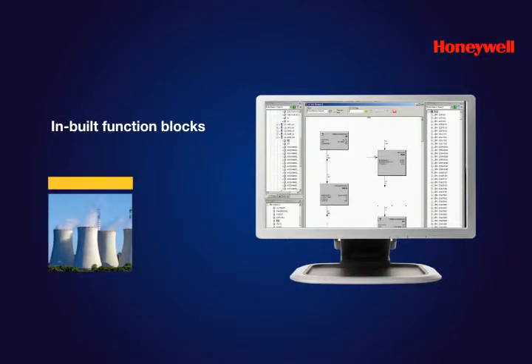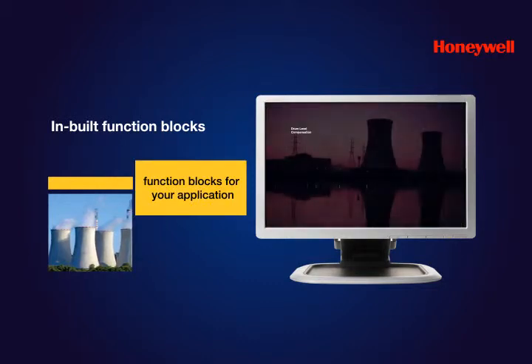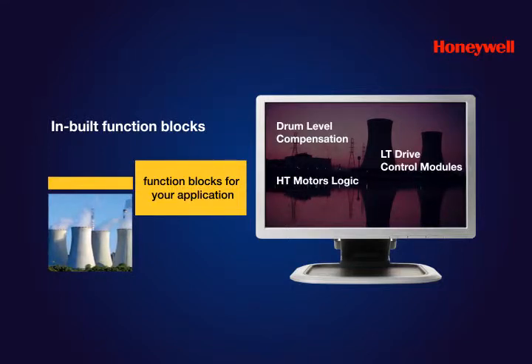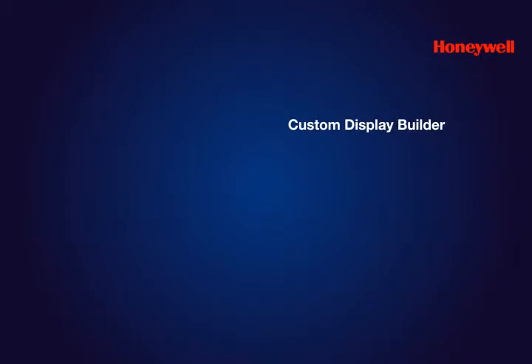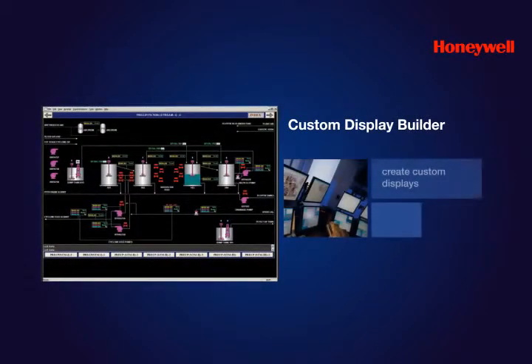Another example is the whole range of function blocks specific to power plant applications, such as drum level compensation block, LT drive control modules, predefined logics for HT motors, LT motors, etc. Experion LX is carefully purpose-built for your specific operation, regardless of your process market. The custom display builder tool in Experion LX helps you build graphics to create your own displays.